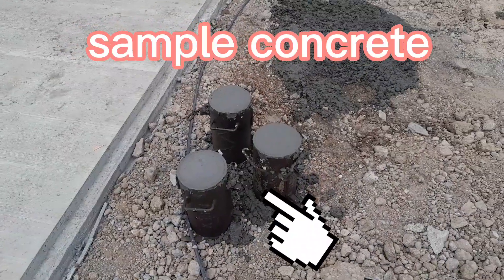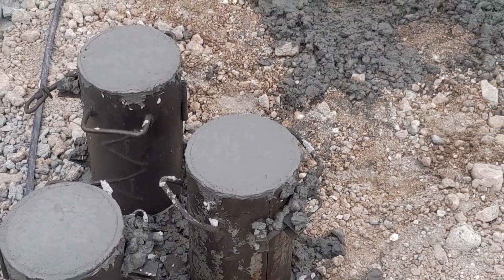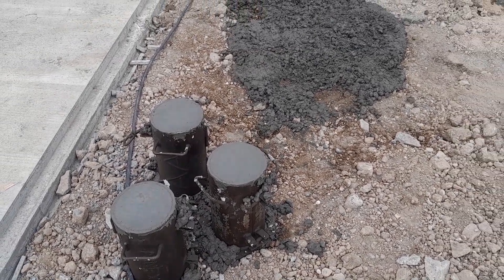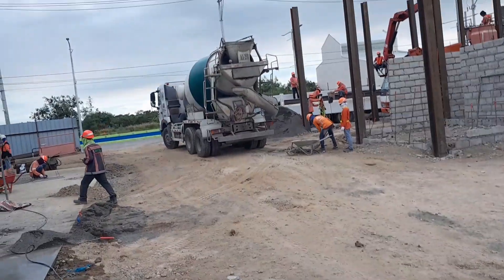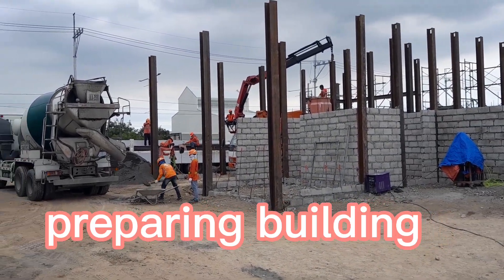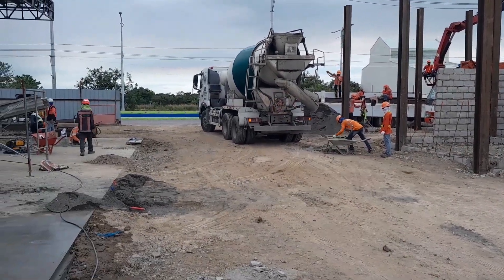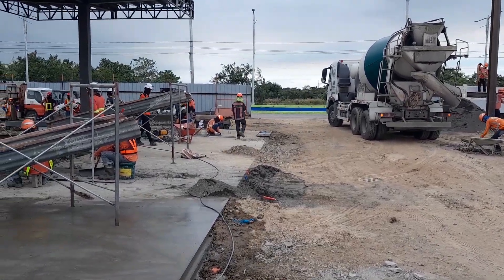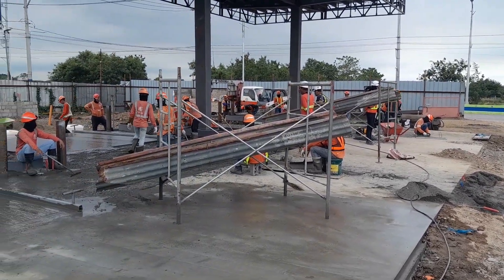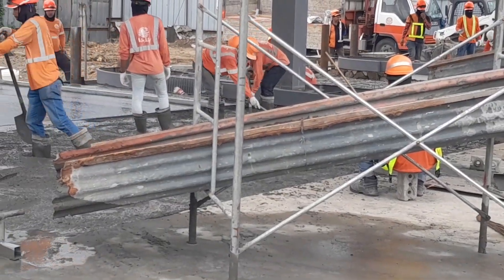Mga gandang araw guys! Andito na ulit tayo sa ating construction site. Ito yung aming sample ng concrete — ito yung ginagawa. Ito nga pala guys ay Shell gas station ang ginagawa dito. At ito yung nasa gilid nya, ito yung binubusan natin — itong pinaka flooring ng Shell.